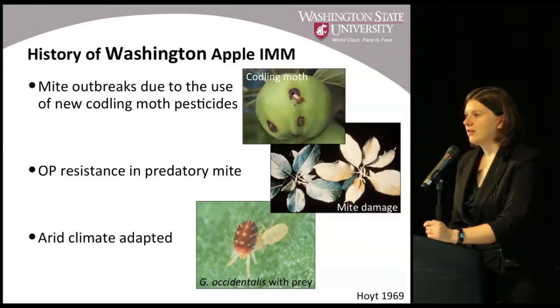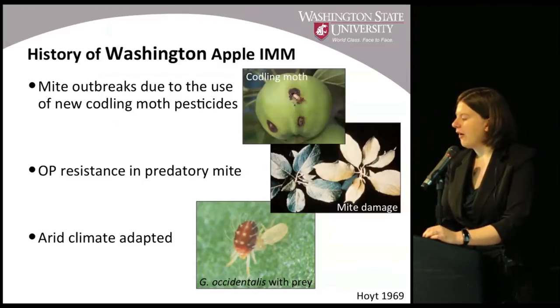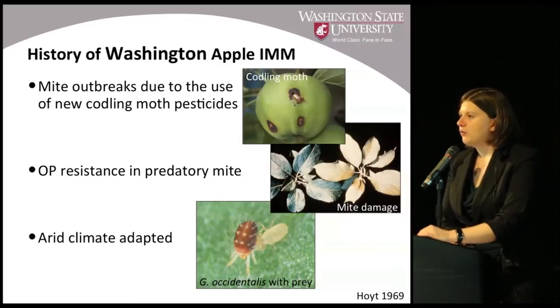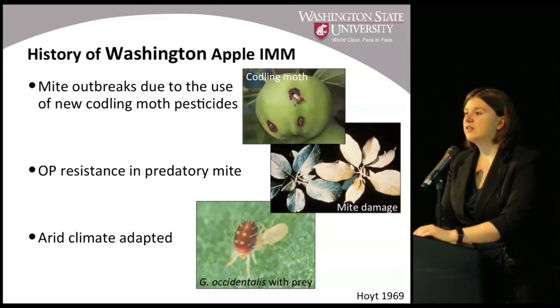Fortunately, in the 1960s Stan Hoyt, who was here in Wenatchee, found that a predatory mite — we affectionately call them TIFFs — the Western predatory mite or Galandromus occidentalis, was resistant to the organophosphates being sprayed to control codling moth. Additionally, this predatory mite was a native predator, didn't have to be introduced, and was well adapted to the arid climate here. This meant we could spray organophosphates to control codling moth while conserving this predator and not needing to apply many additional acaricides for mite control.